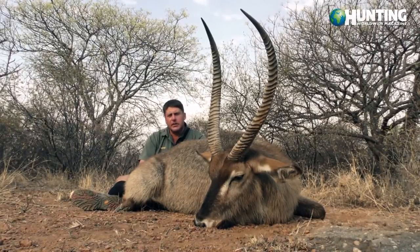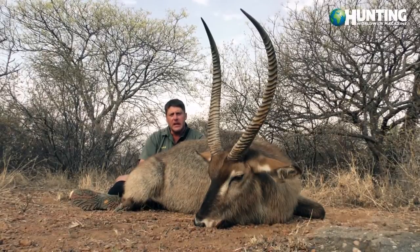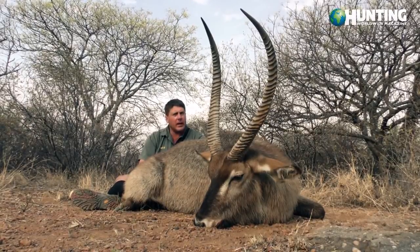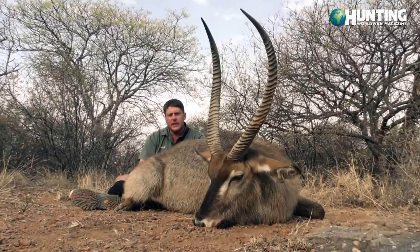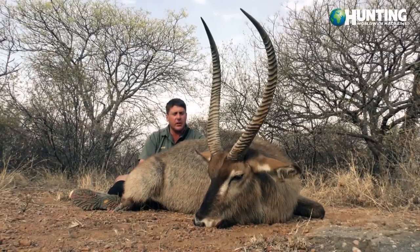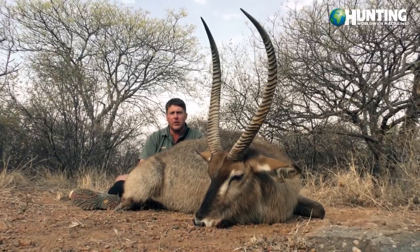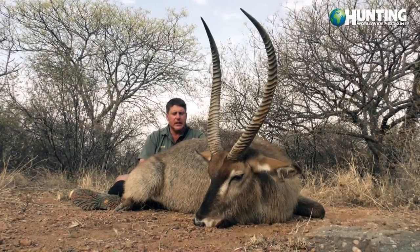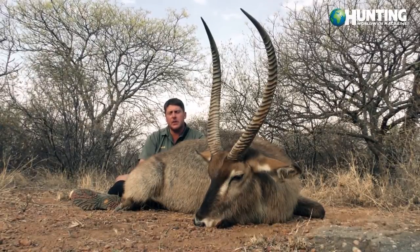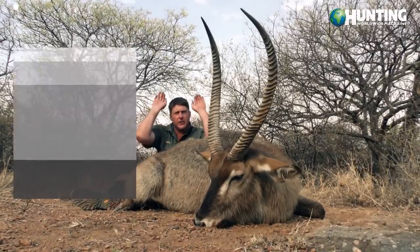The gestation period for the females is around seven to eight months, and they like to give birth at the beginning of the rainy season — which is probably in the next 30 to 40 days we will start having our first rain. We've seen a few of the females that are quite far and heavily pregnant.